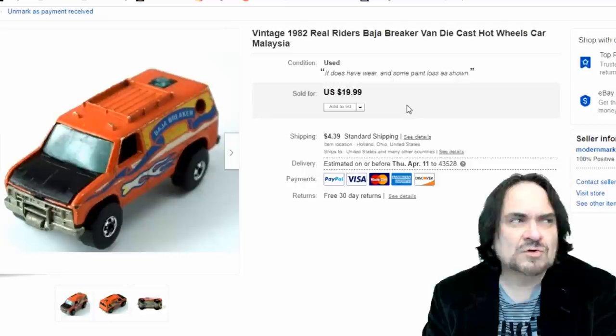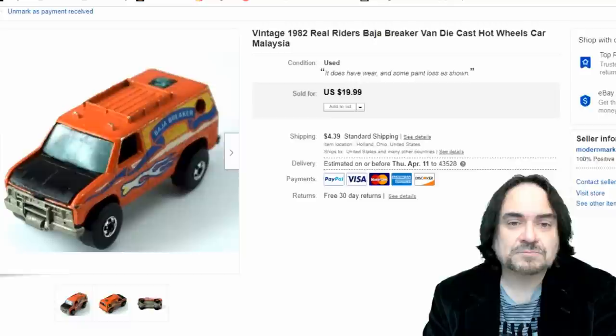Next one is a Hot Wheels Real Riders Baja Breaker — it has 'Baja Breaker' on the side. I took $14.50 on this one. No big deal.